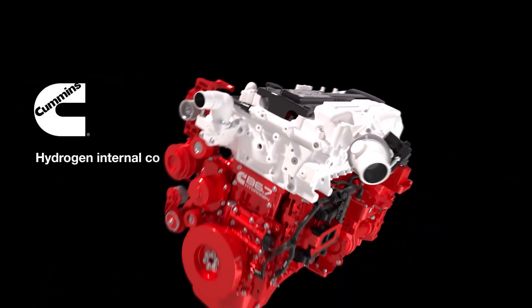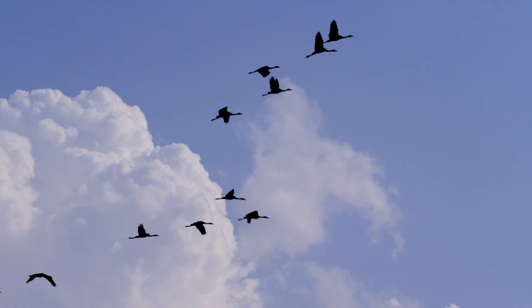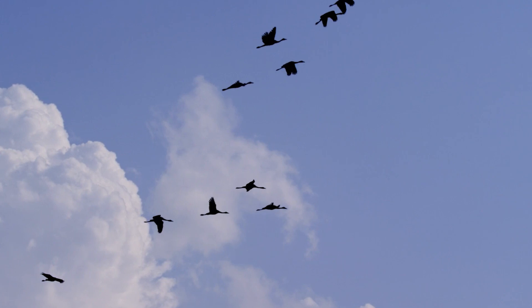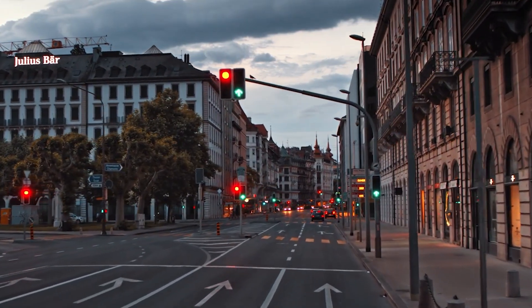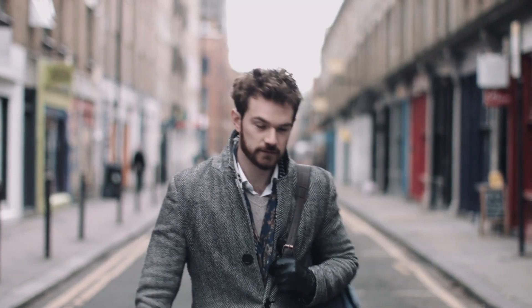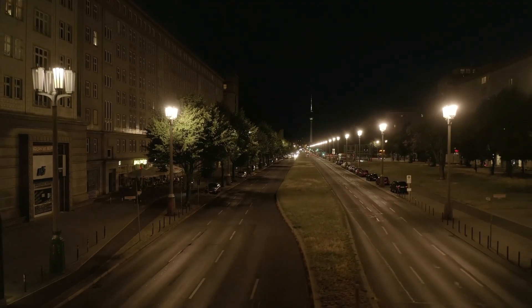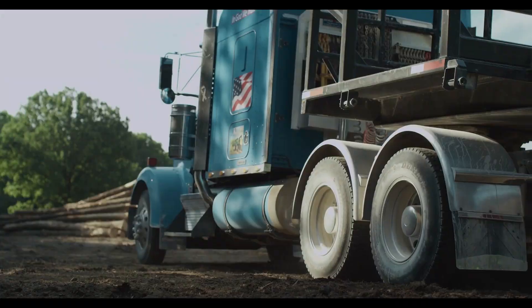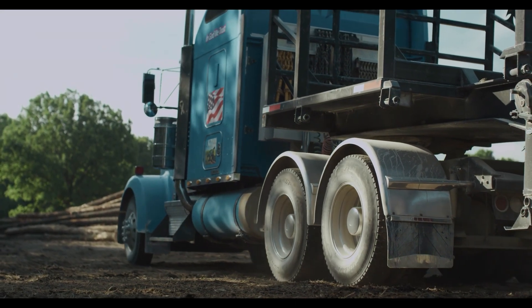Have you heard the sound of a diesel engine roaring through the streets? Now imagine a world where the streets are filled with the sounds of birds chirping and people enjoying some peace and quiet. Thanks to the Cummins hydrogen engine, this dream can become a reality. It operates silently, reducing noise pollution to a minimum. Say goodbye to those ear-splitting revs and hello to the sweet sound of silence.